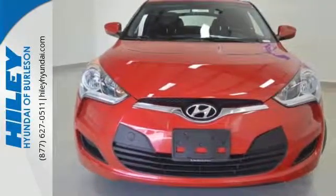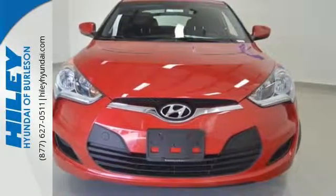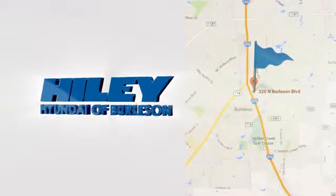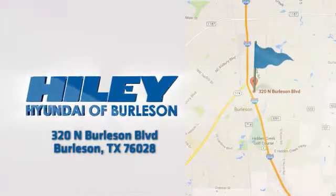Load up, head out and have fun. You're sure to find what you're looking for at Hiley Hyundai. Call, click or stop in. We're conveniently located at 320 North Burleson Boulevard in Burleson, Texas.